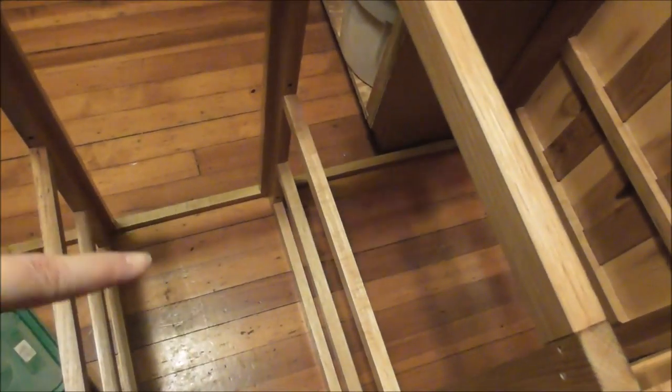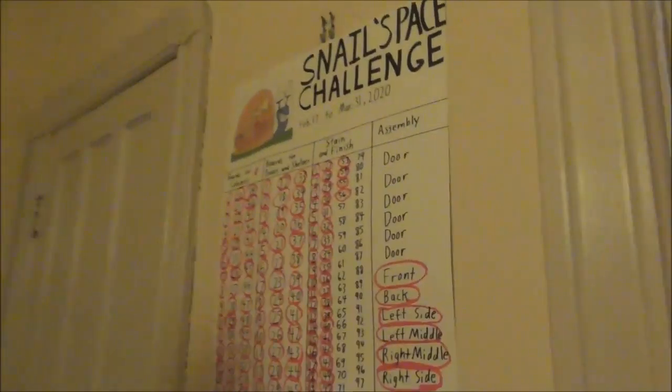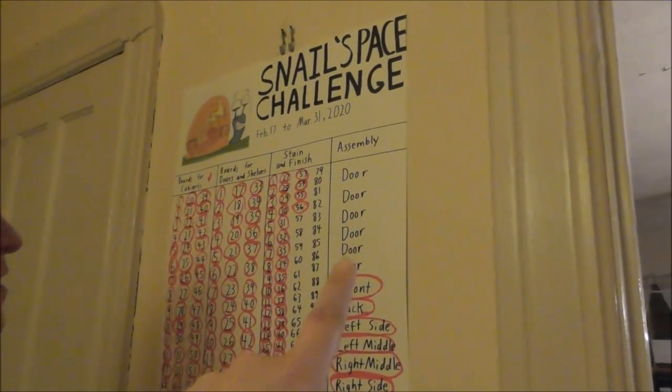Now he's working on the shelves that go in here — these are for my 9x13 pans. As for the staining and finishing, Charity and I need to finish that up. A bunch of it is actually done, and once it gets assembled that will give Art some checks on his list.